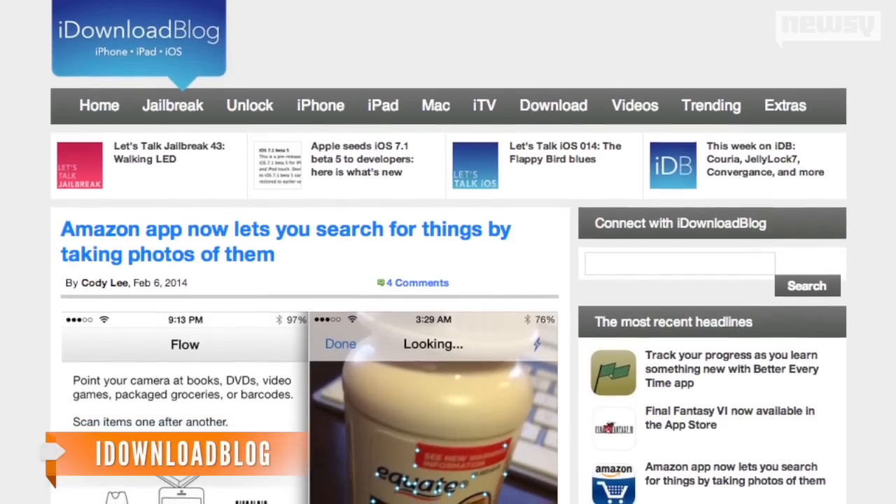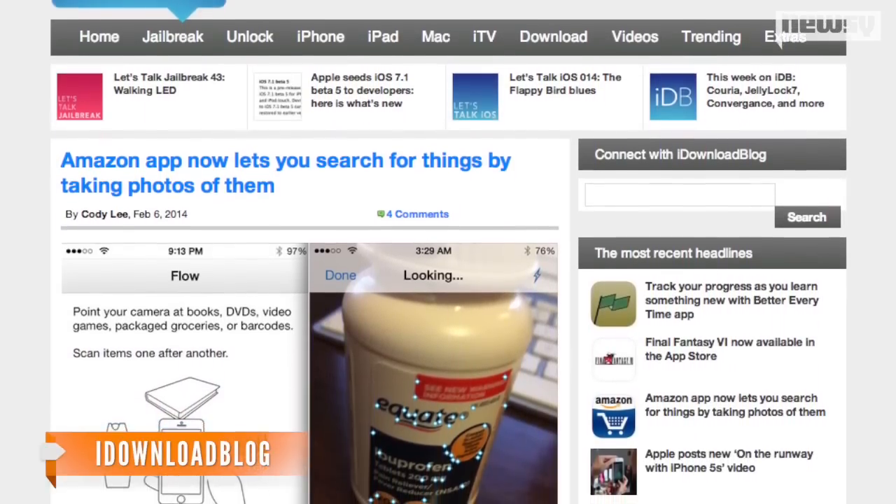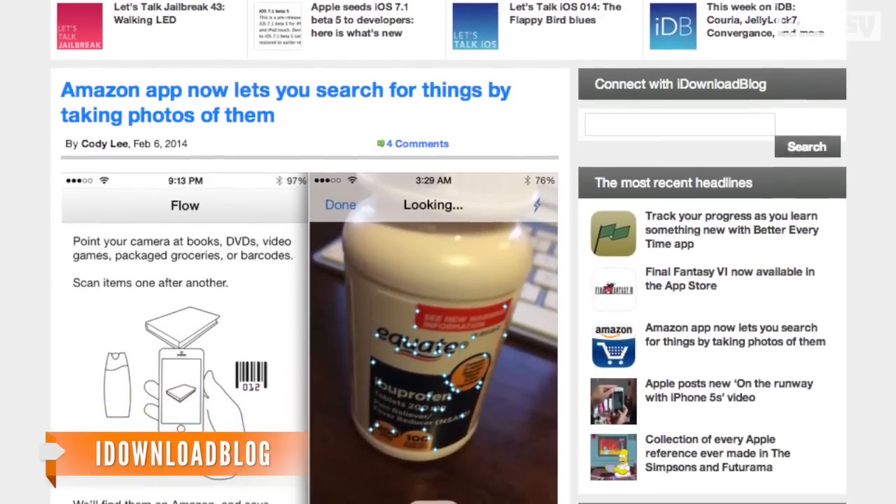iDownload Blog reports Flow has actually been available since January, but Amazon has just begun to promote it. Amazon app users may begin to notice a pop-up box showing off the new feature.